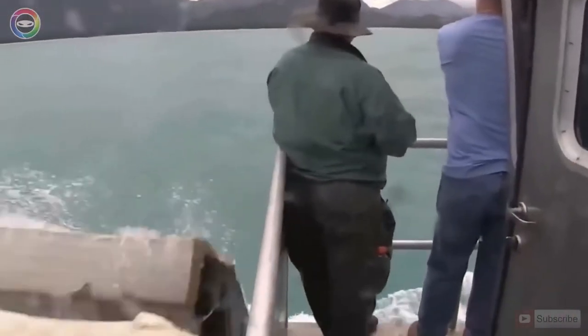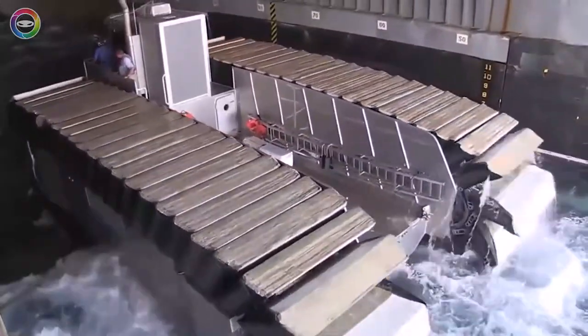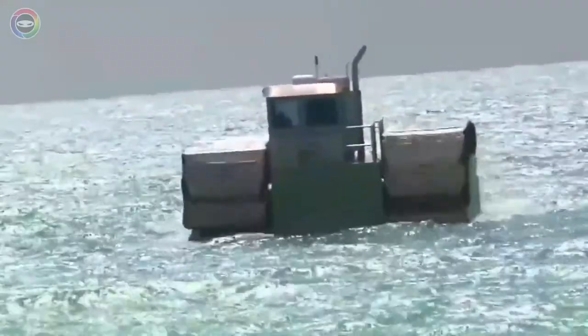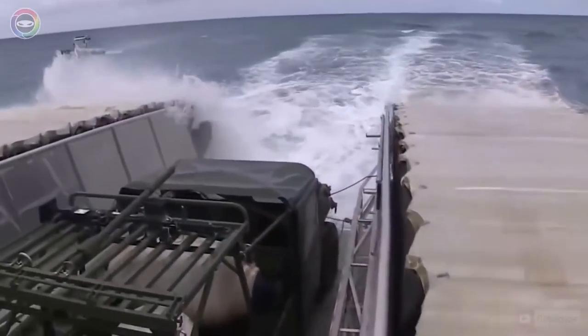Supposedly, the machine withstands a standard load of 150 tons, but in a state of overload it's able to move with a load of up to 190 tons. The power reserve is 370 kilometres. Thus, the UHAC is able to completely replace a landing craft, since it has higher technical characteristics.